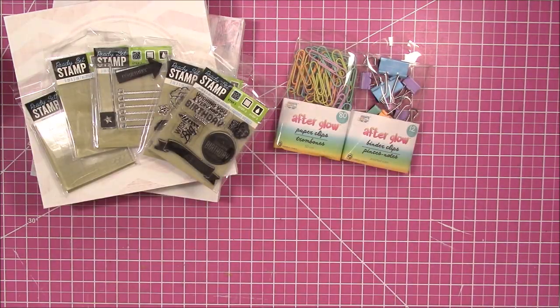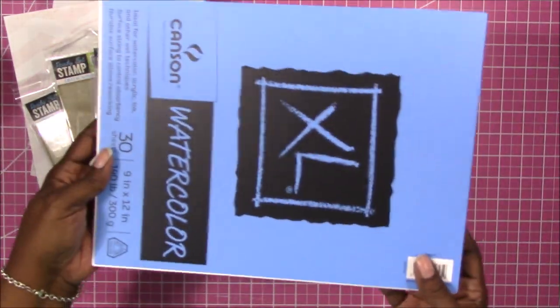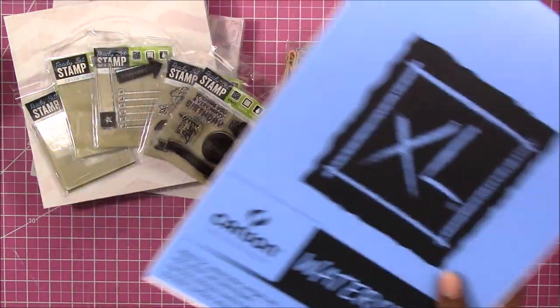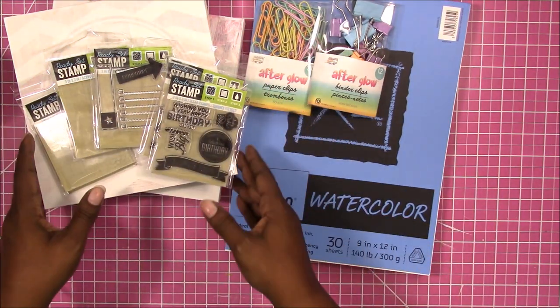I picked up one thing from Walmart and that was this paper pad of watercolor paper. The price was right. I need this for something that I'm working on, so I was in there and I just went ahead and picked that up.